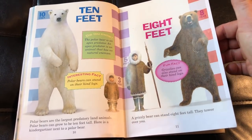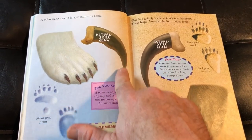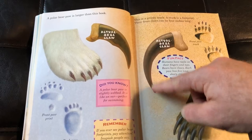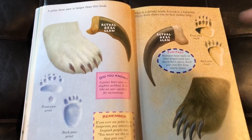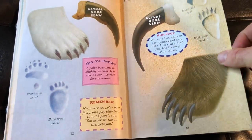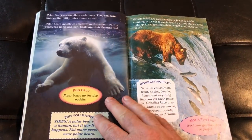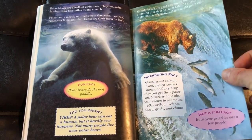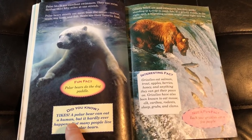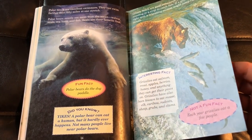There are all kinds of more facts about these guys. One page is awesome — check this out: actual size of the claws. There's the polar bear claw and there's the grizzly bear claw. Holy mackerel, looks like the grizzly definitely has the advantage in the size of those claws. There's also a did-you-know: a polar bear can eat a human, but it hardly ever happens. That is nice to hear — not very often.